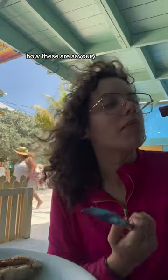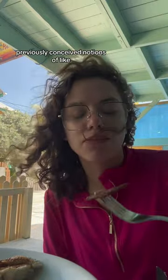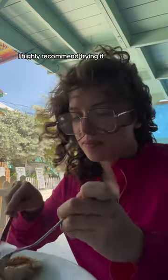Next I'm gonna try the little plantains. I'm always surprised by how these are savory — my preconceived notions of plantains and bananas make me think they're gonna be sweet, but they never are. Overall, if you're ever in Belize, I highly recommend trying it.